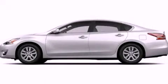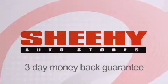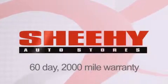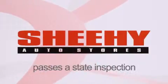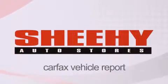We invite you to contact us today to learn more about this vehicle. Every Sheehy Select used vehicle comes with a three-day money-back guarantee, 60-day, 2,000-mile warranty, passes a state inspection and our 175-point inspection system, and comes with a Carfax Vehicle Report.